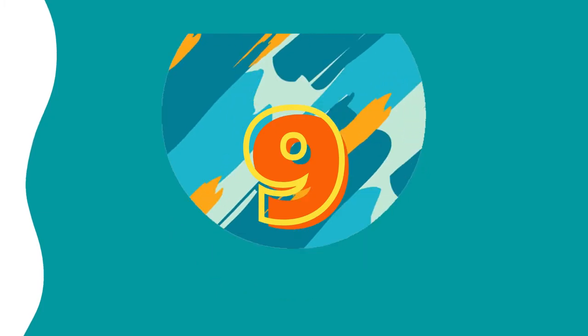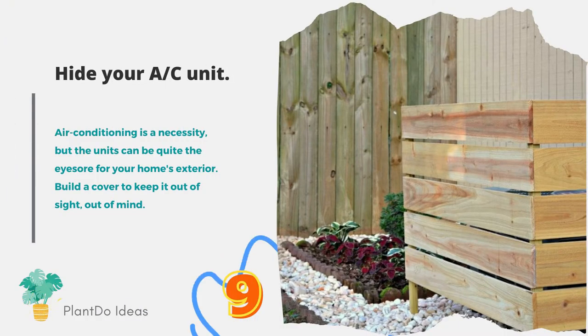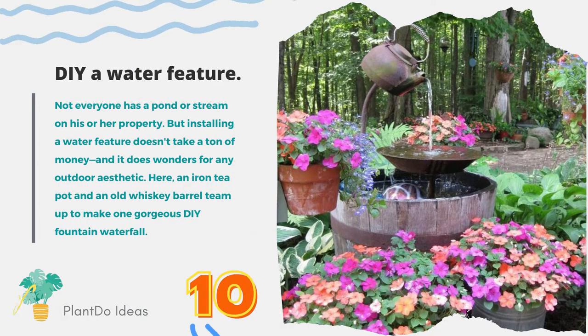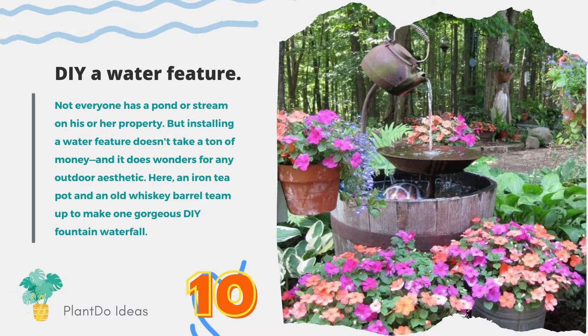Number nine: hide your AC unit. Air conditioning is a necessity, but the units can be quite the eyesore for your home's exterior — build a cover to keep it out of sight, out of mind. Number ten: DIY a water feature. Not everyone has a pond or stream, but installing a water feature doesn't take a ton of money and does wonders for any outdoor aesthetic. Here, an iron teapot and an old whiskey barrel team up to make one gorgeous DIY fountain waterfall.